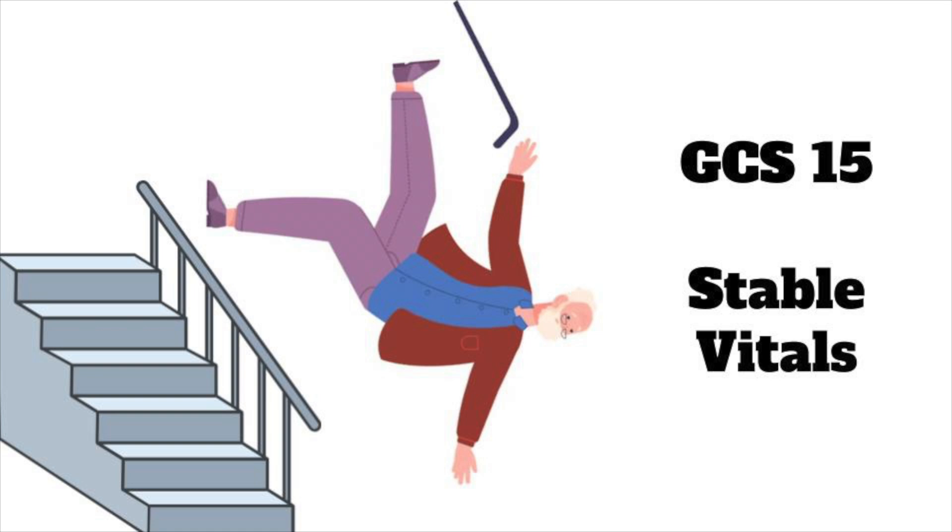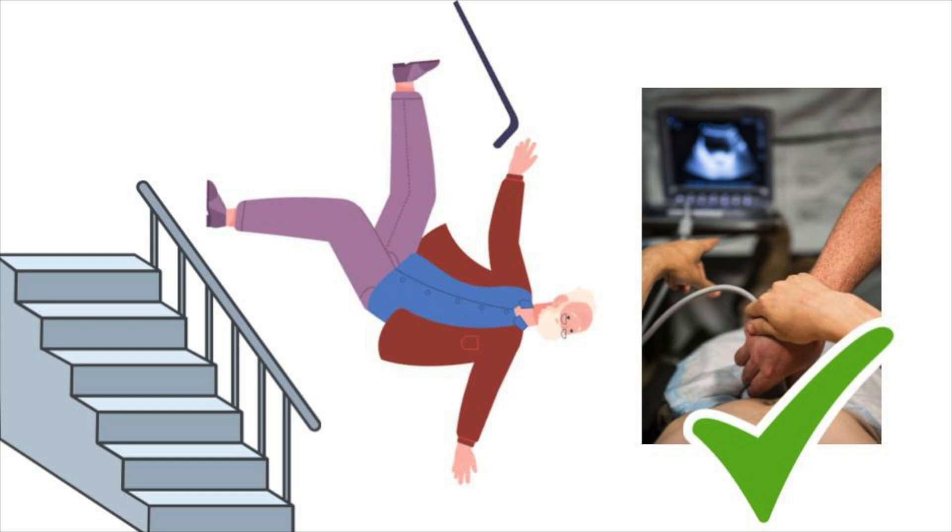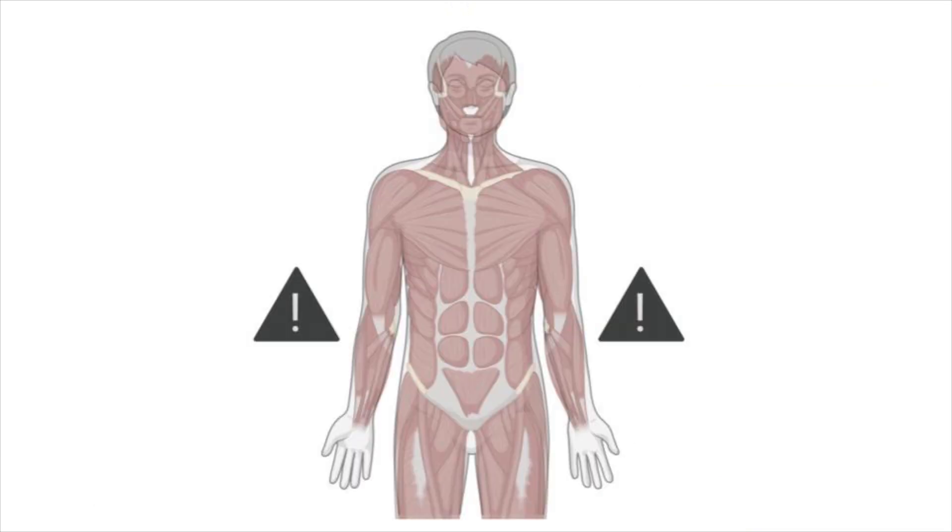In the ED, he arrives in C-spine precautions. The primary trauma survey is unremarkable and his vitals are normal, with a negative FAST exam. His neurologic examination reveals weakness in the bilateral upper extremities.